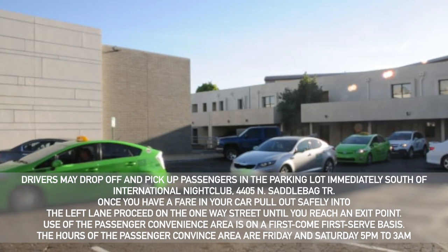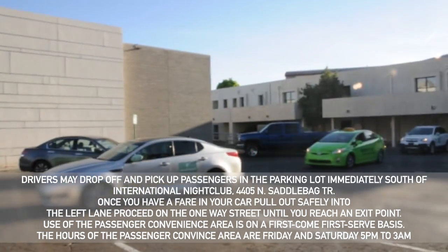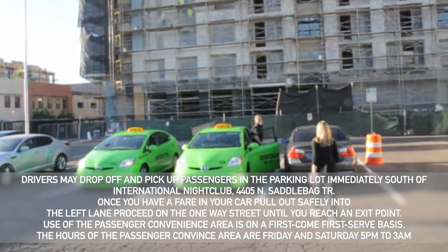Drivers may pick up and drop off passengers in the parking lot immediately south of the International Nightclub. Once you have a fare, pull out safely into the left-hand lane and proceed on the one-way street until you reach an exit point.